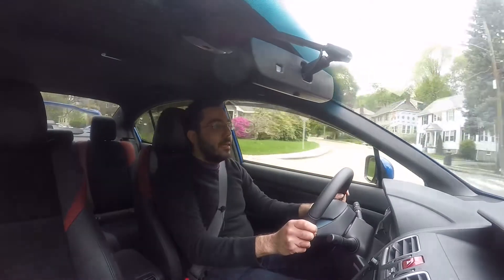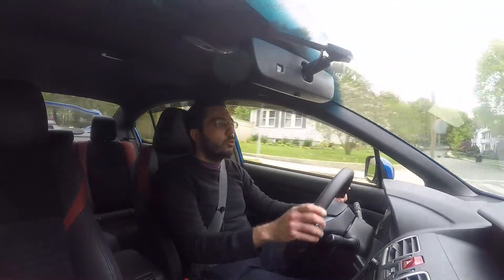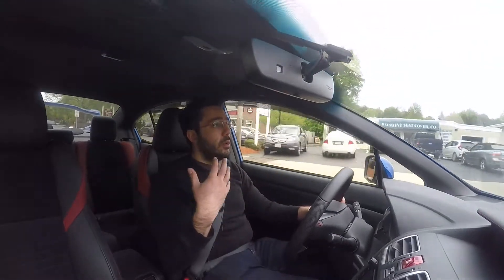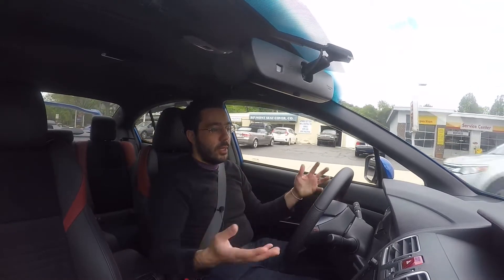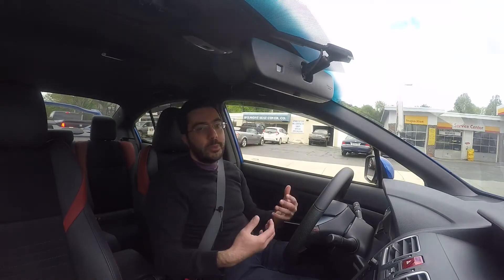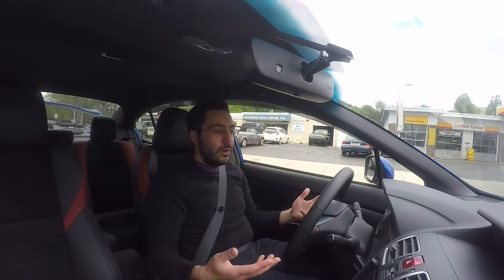Cool idea, but people don't buy an STI for incredible luxury and sound deadening. Instead, I'd prefer that Subaru take the funding they spent upgrading the interior quality and put it into developing more performance parts — save that money, throw it into the motor, try to upgrade the power or the powertrain.